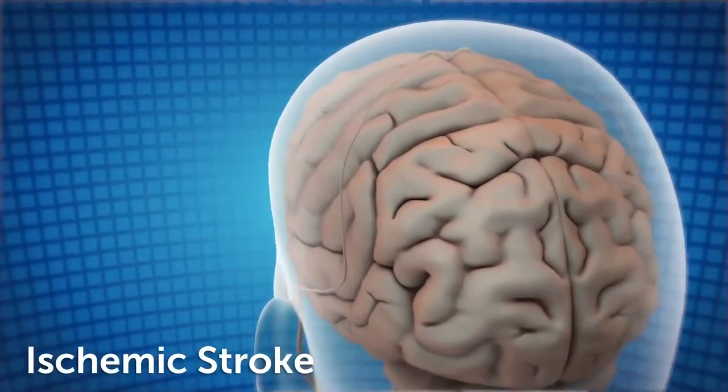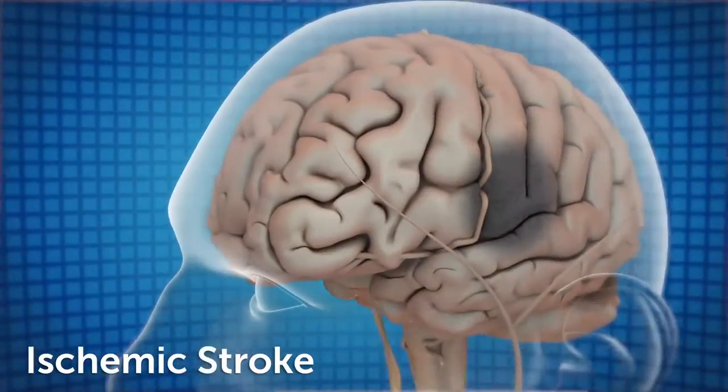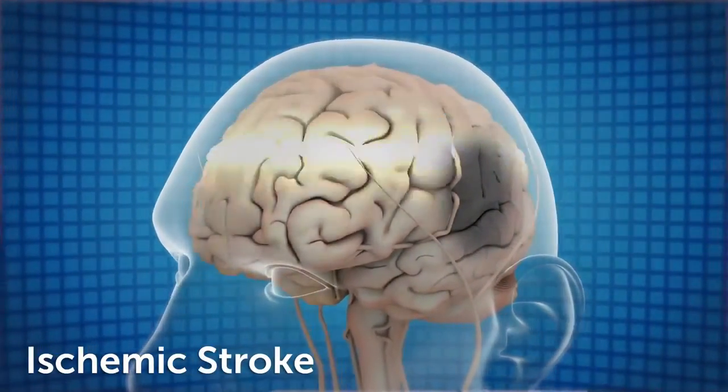Generally speaking, a stroke is a lack of blood flow to a certain part of the brain that deprives that brain of oxygen and nutrients, and that brain tissue then subsequently dies.